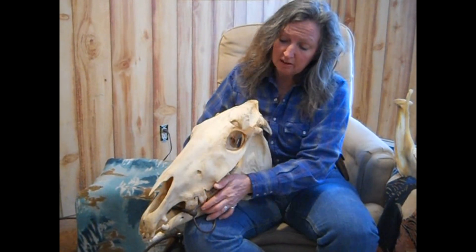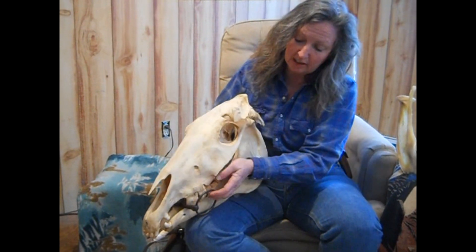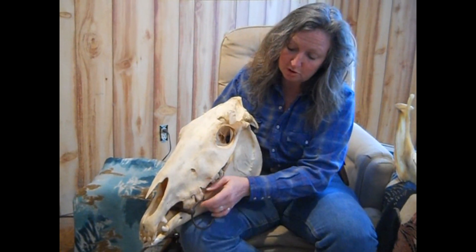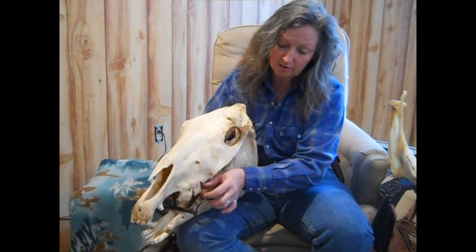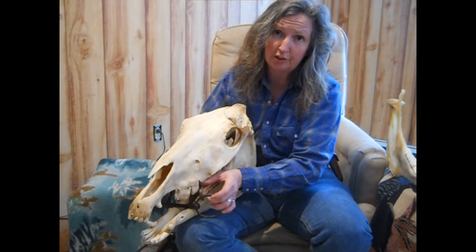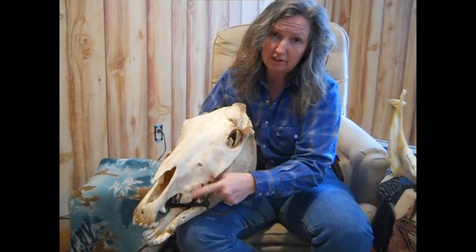And where did this bit lie on this horse's mouth? It lied right on those bone spurs and hitting the first cheek teeth. It should have hurt hitting the first cheek teeth on the bottom, but they're gone, and these grew in their place.